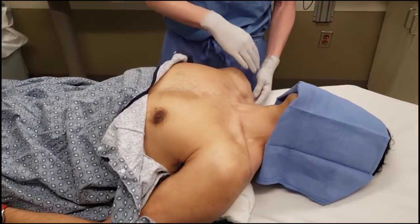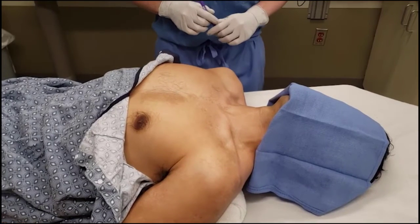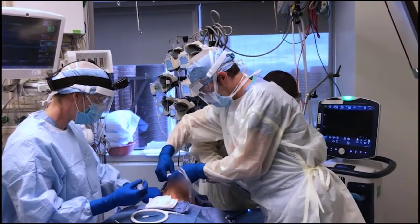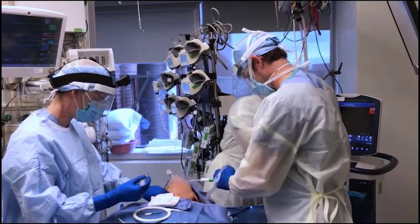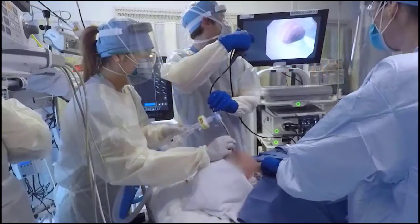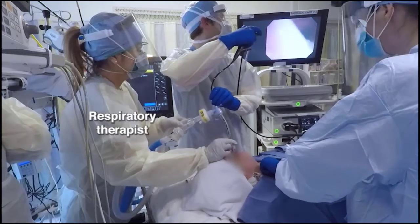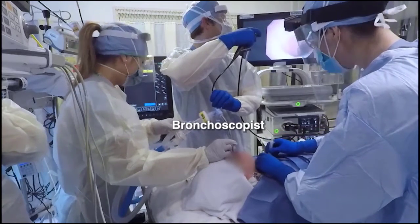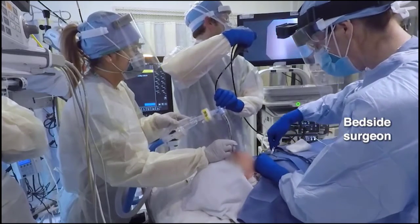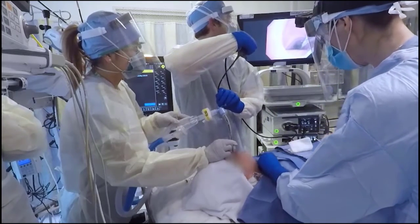Place the patient in the supine position. A shoulder roll beneath the patient's scapula can help extend the neck and improve exposure of the anterior neck; support the head with a towel or small pillow if necessary. The respiratory therapist should stand at the head of the bed to control the airway and ventilator. Position the bronchoscopist at the patient's left side next to the bronchoscopy cart, and the surgeon on the patient's right side with direct view of the bronchoscopy monitor.